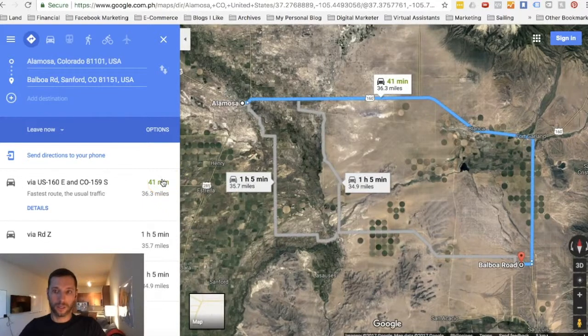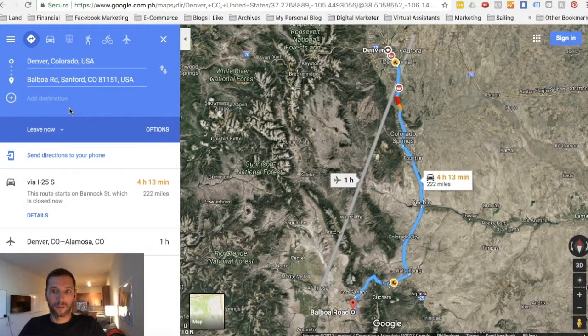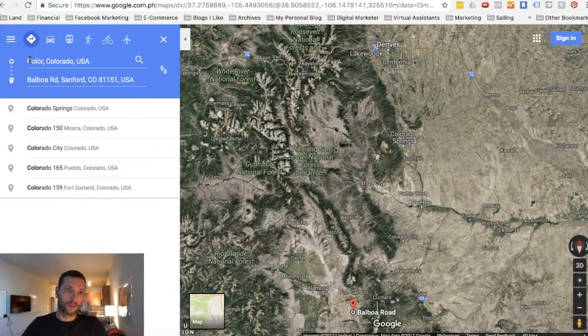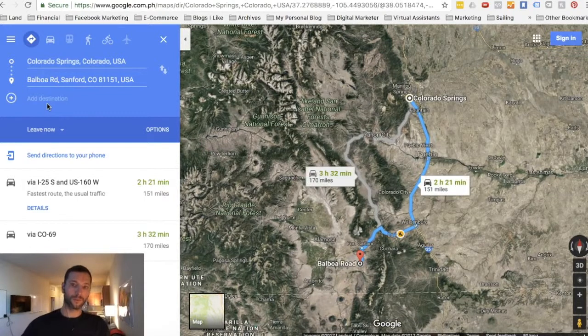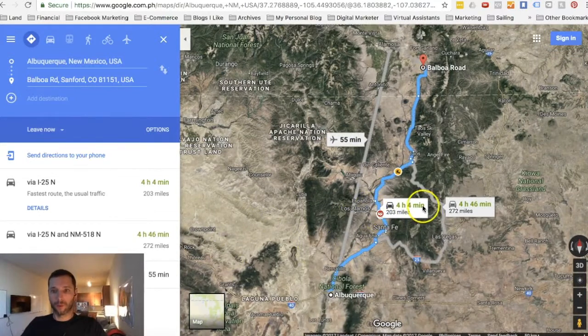To go over to Alamosa it's actually 40 minutes — I was looking at another property earlier that was 20 minutes. To go up to Denver it is four hours and 13 minutes. Colorado Springs is about two hours and 20 minutes. And it's about four hours from Albuquerque, so a little closer to Santa Fe.